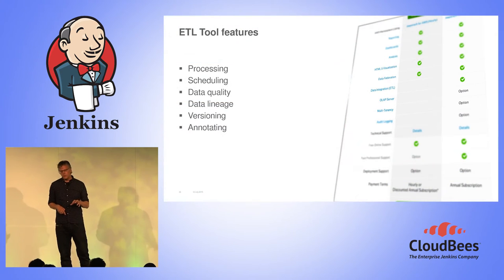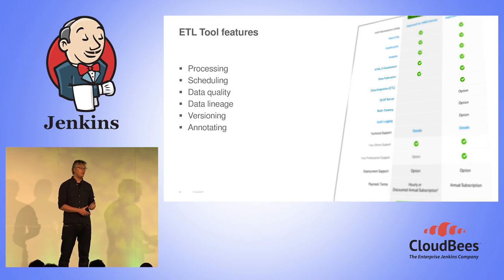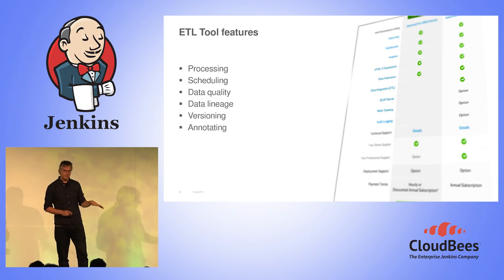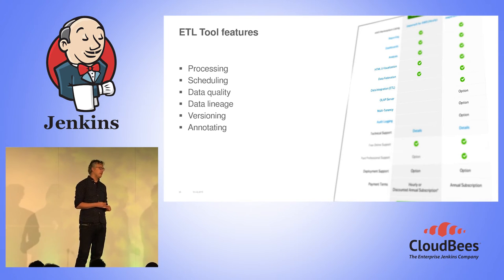So we needed new glue to provide to developers to get data on our platform and process it. What did we need from the ETL solution? We needed something that could do the processing, or at least kick off the processing. We needed something to do the scheduling. We needed something to look after data quality and data lineage — so where is the data coming from, how did it get on our cluster? And somewhat auditability, versioning, and annotation.